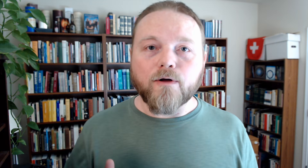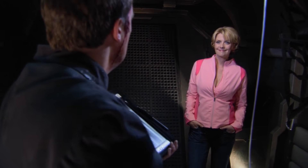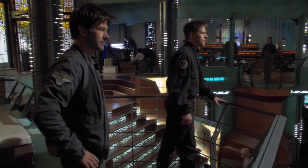From here, continue the same procedure — alternating episodes from season 9 of SG-1 and season 2 of Atlantis, then season 10 of SG-1 and season 3 of Atlantis. There are just a few occasional references that one show makes to the other, until season 10 of SG-1, which has one big crossover episode.